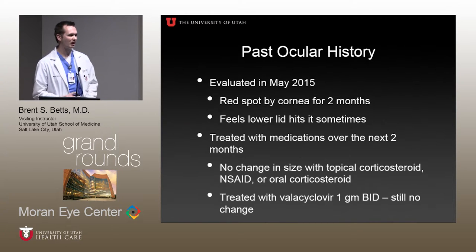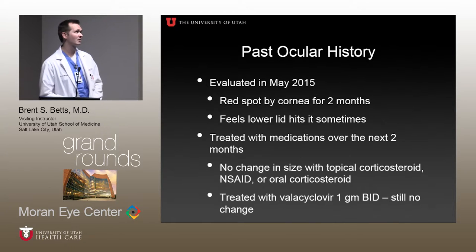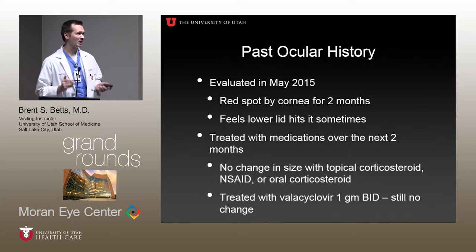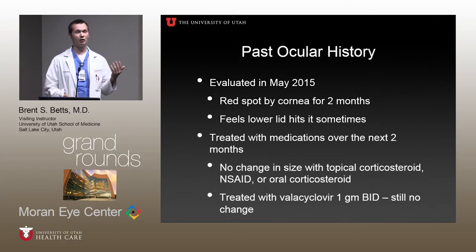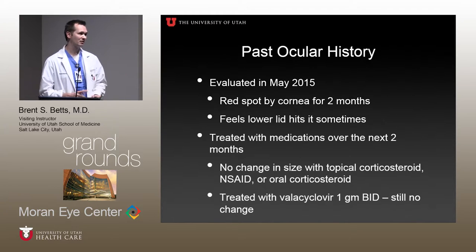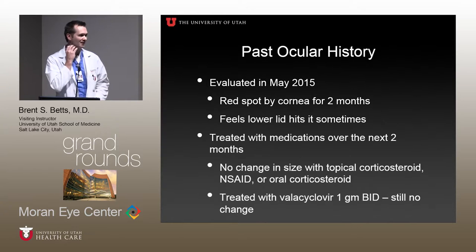Her past ocular history — we got great notes from where she was treated in San Diego by a prominent cornea specialist. She was first evaluated in May 2015. There was kind of a red spot described for two months previously that sometimes hit her lower lid. She was treated with medications over the next two months: topical steroids, oral NSAIDs, oral corticosteroids — none of which changed the size or shape of the lesion. She was also treated with valacyclovir due to concern for some kind of herpetic process. Nothing changed.